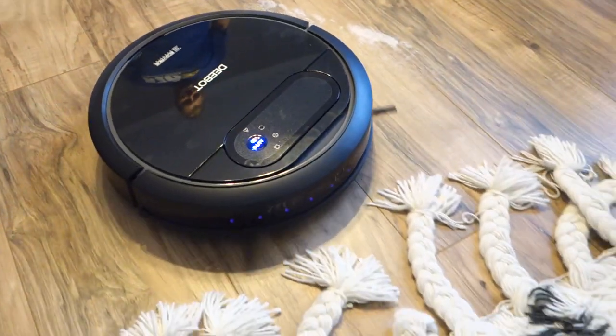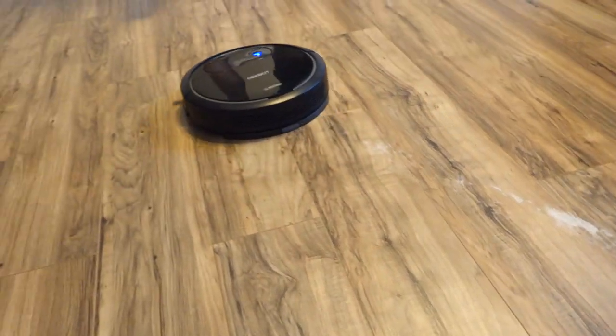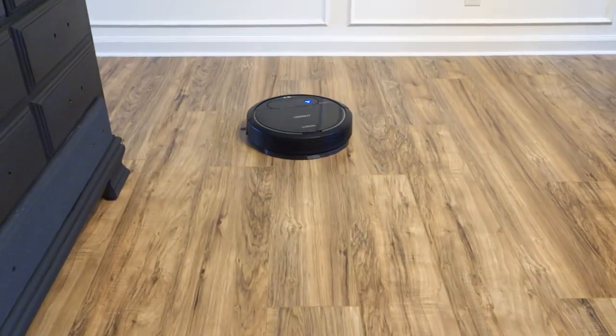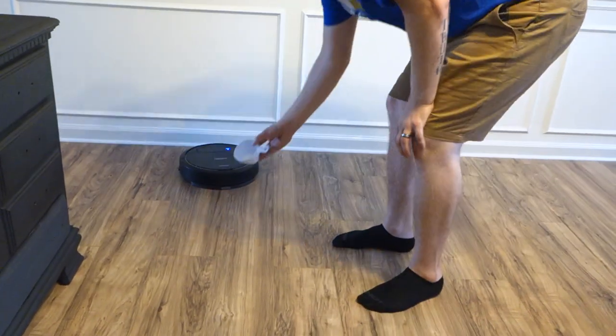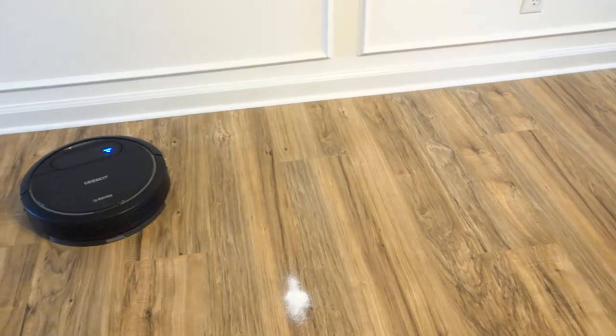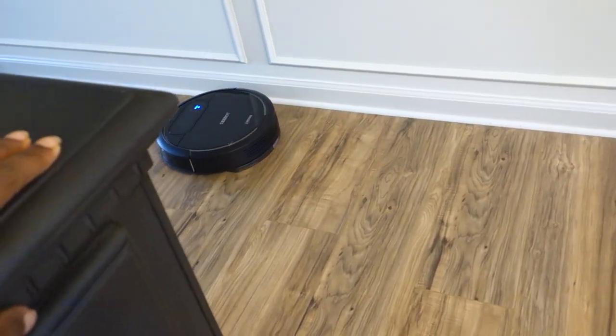Oh it got it! Wait, don't pick up — it knew it didn't get it all. Can we not waste our sugar right now? This is great, Michael, stop — we need that sugar, that is high quality sugar! We'll go borrow some sugar from the neighbors. When the battery gets low, it'll automatically return back to the charging dock so you never have to change the battery, and you can pause it with the remote or tell it to return home.